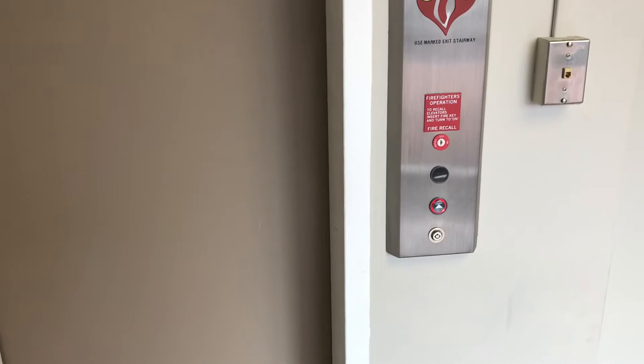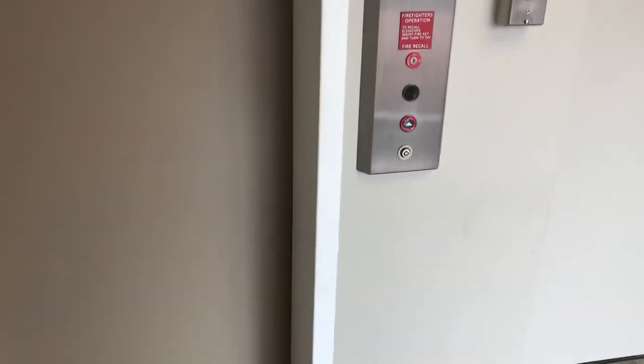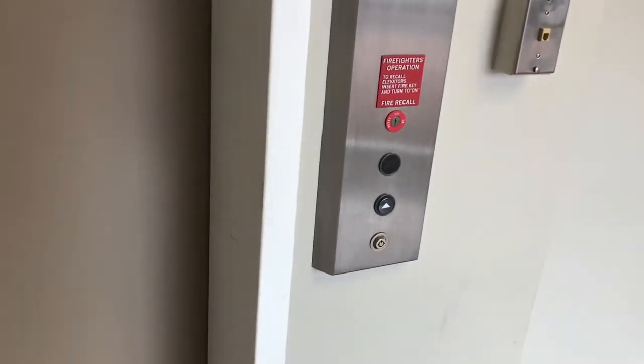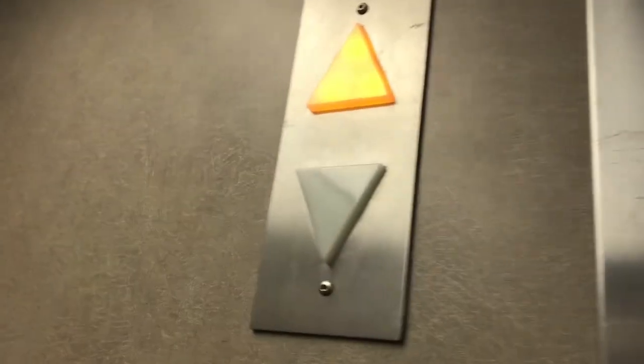This is the elevator at the Donor Building in Annapolis, Maryland. This is a system prop. It's really small.